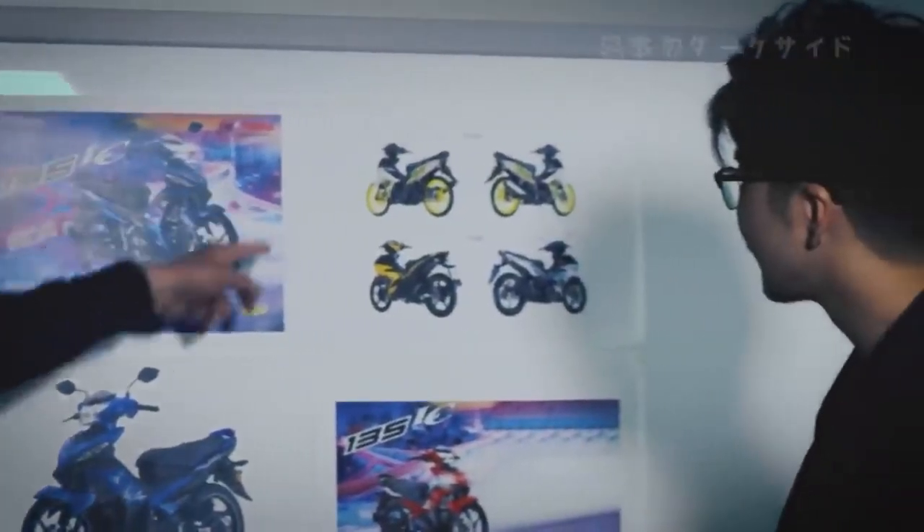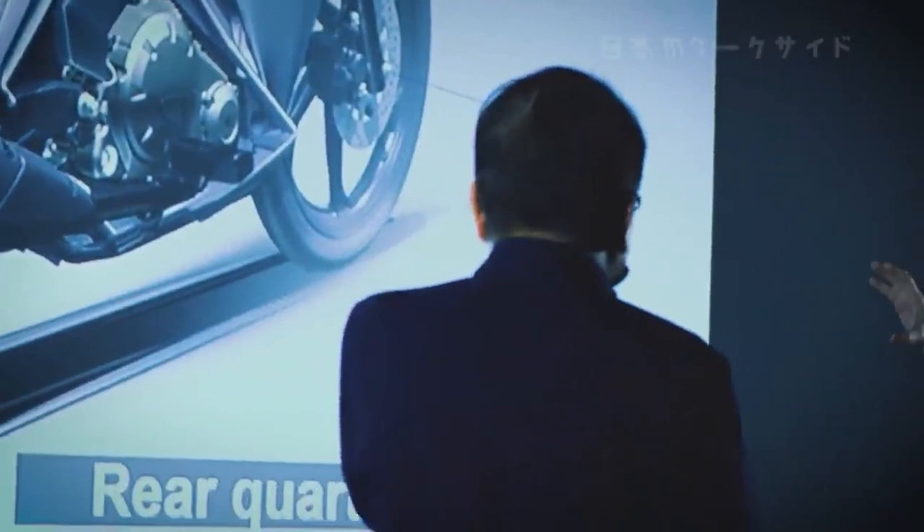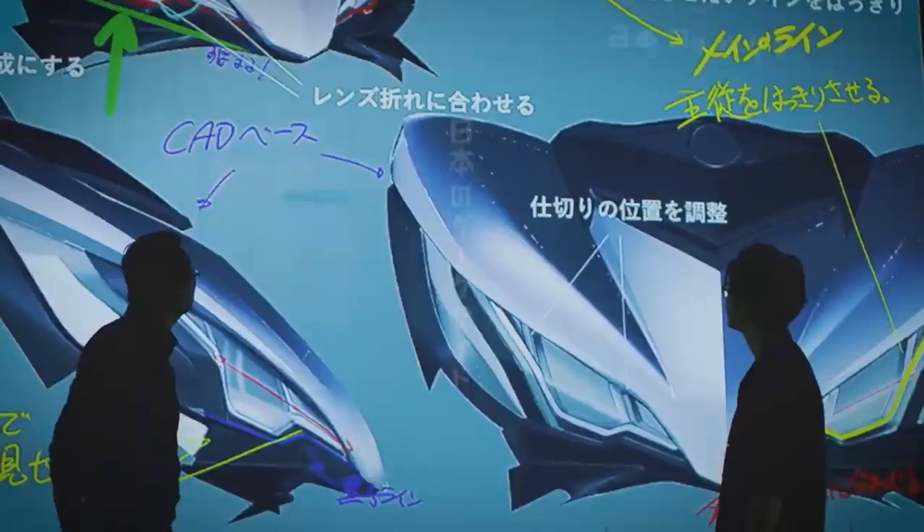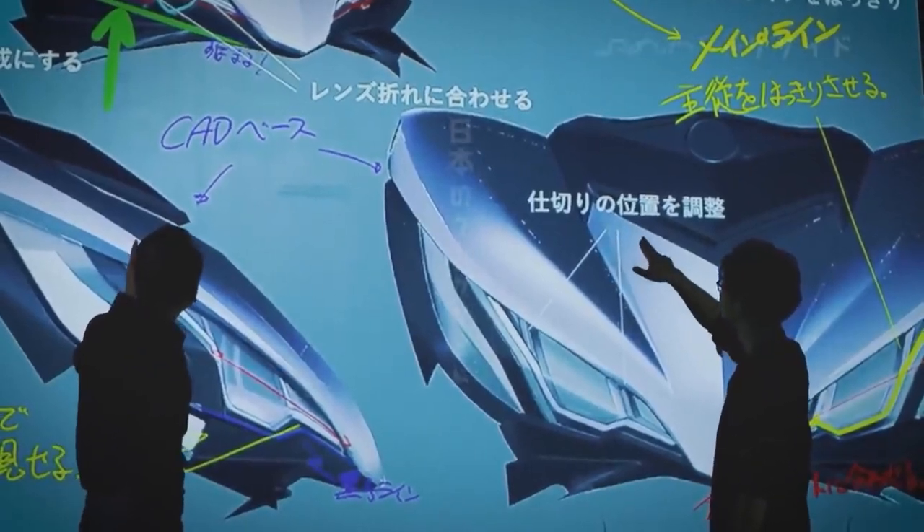Accordingly, a high-performance machine needs the right looks to match. To that end, the design concept the team created for the new model was a further evolution of the vitality and dynamism of a living creature.